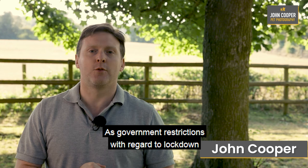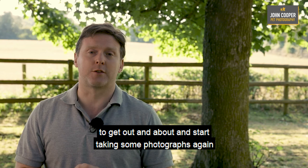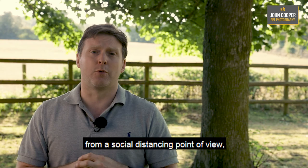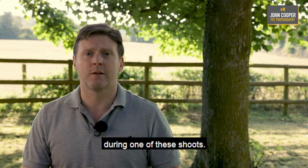Hi, it's John of John Cooper Pet Photography. As government restrictions with regard to lockdown are being eased a little, it's now possible for us to get out and about and start taking some photographs again and arrange some photo experiences. The purpose of this video is to explain how it will work from a social distancing point of view and also give you an idea of what actually happens during one of these shoots.